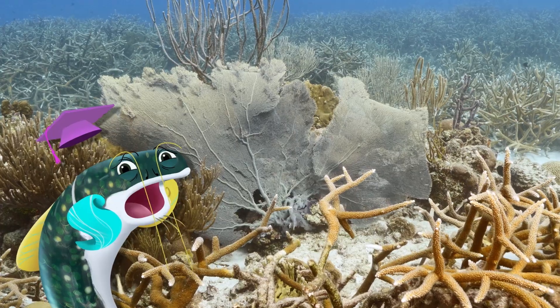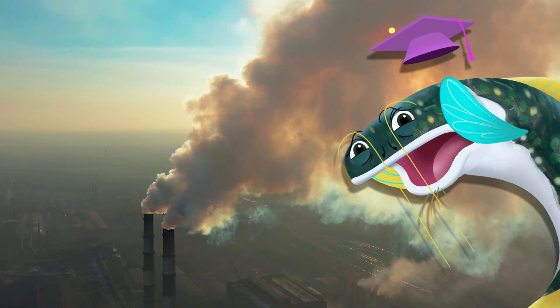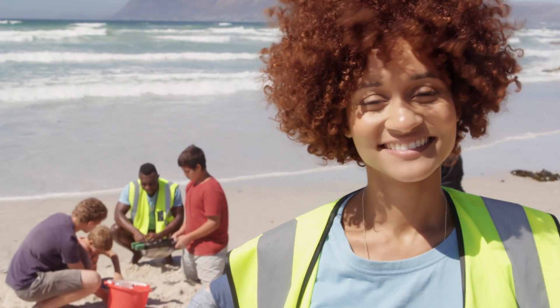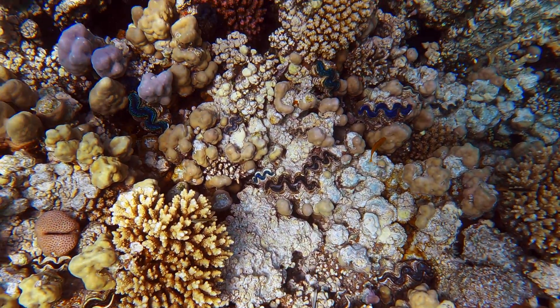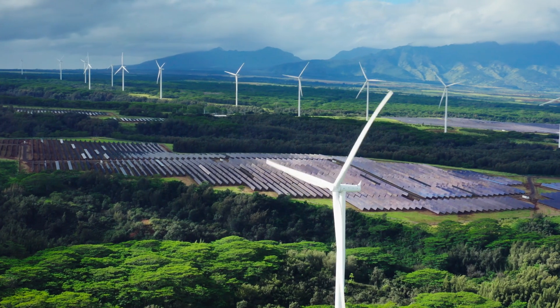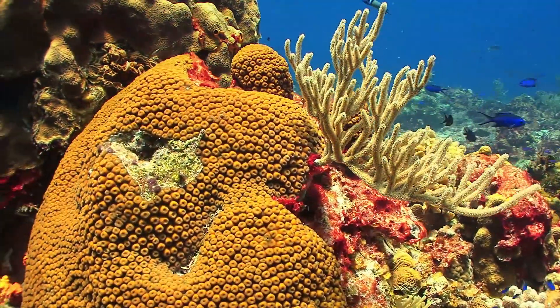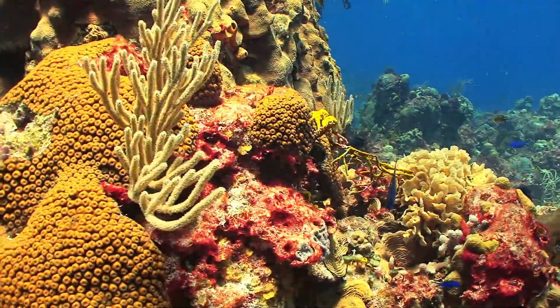Unfortunately, coral reefs have been disappearing due to rising water temperatures caused by climate change, which is not good. But conservation efforts protecting reef areas are helping to bring them back. By reducing greenhouse gases around the world, we can ensure that these important biospheres stick around for much longer, so the sea life that depends on them can too.